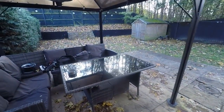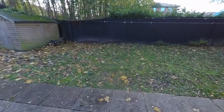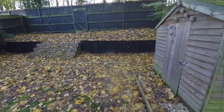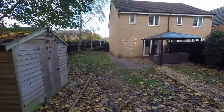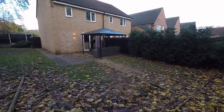We have patio doors out onto the garden. A great selling point for this property is the size of the garden — it wraps right around the side, giving you all this extra space along the side. As you can see, it's quite a substantial plot.